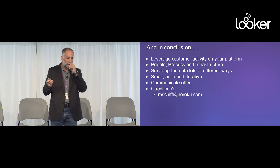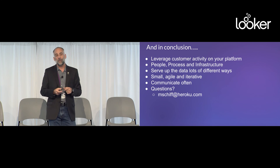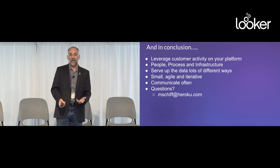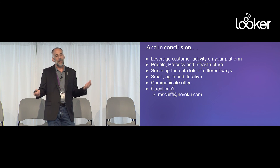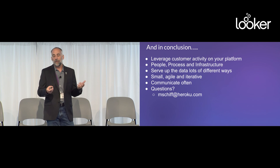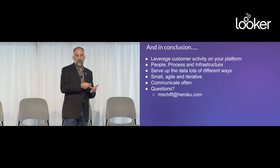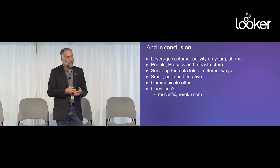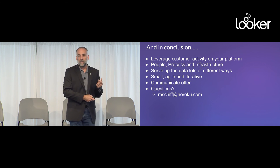And the three words you've been waiting for: in conclusion. Don't wait — start now. Don't be afraid to make mistakes. If you have the right relationship with your team, you're going to try stuff. Some things will work, some won't. But if you're doing it two weeks at a time rather than three months at a time, just try it. Remember those three legs of the stool — don't just focus on the tools, focus on all of it. Serve up the data in many ways. Be agile. Communicate often. Thank you very much.